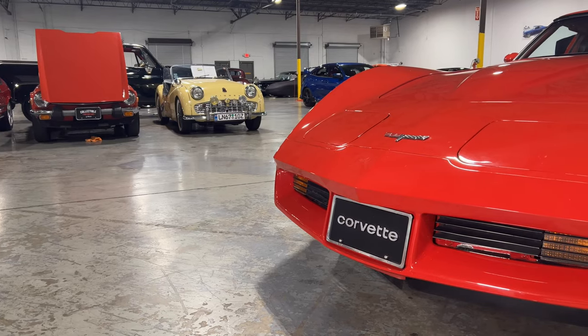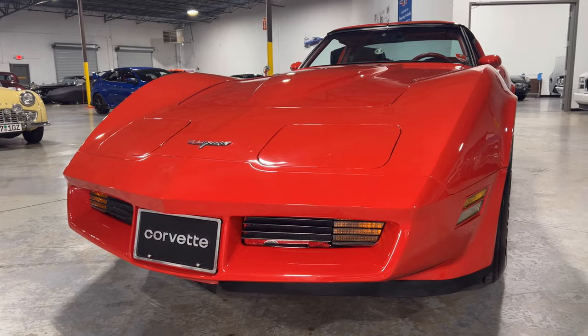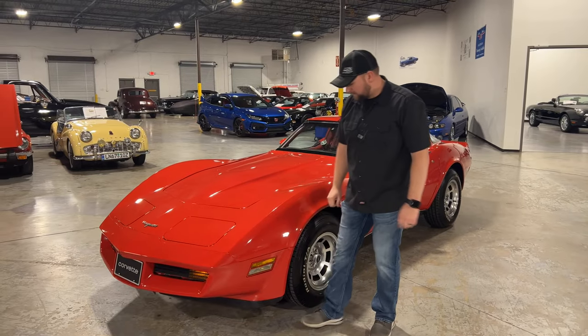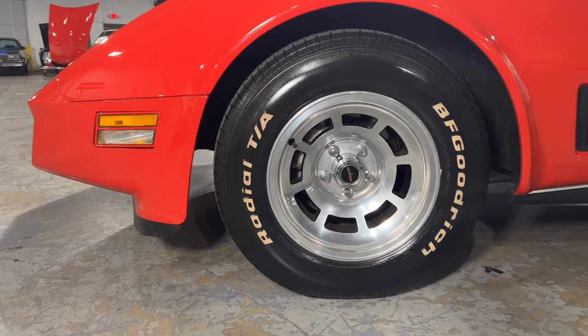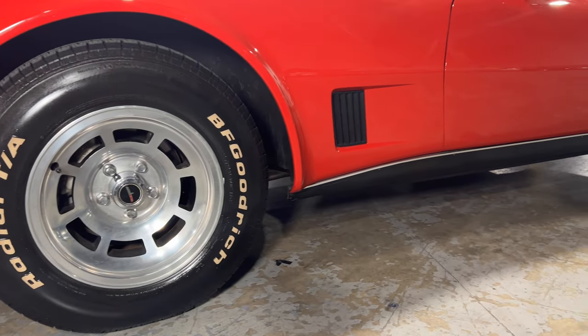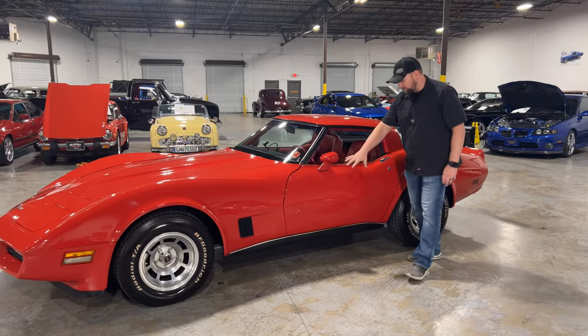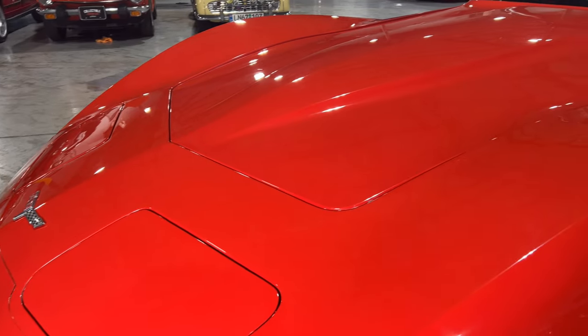The bumper and everything on this car is in really good condition — I don't see any rock chips, cracks, or anything like that. You've got the flip-up headlights and they operate as they should. Working down the side of the car, you've got BF Goodrich tires in really good condition with plenty of tread life.